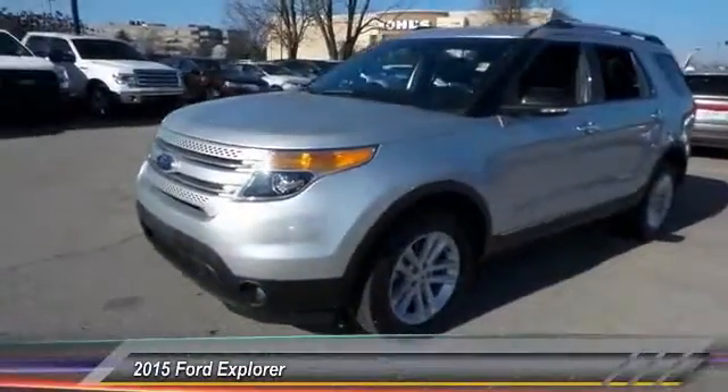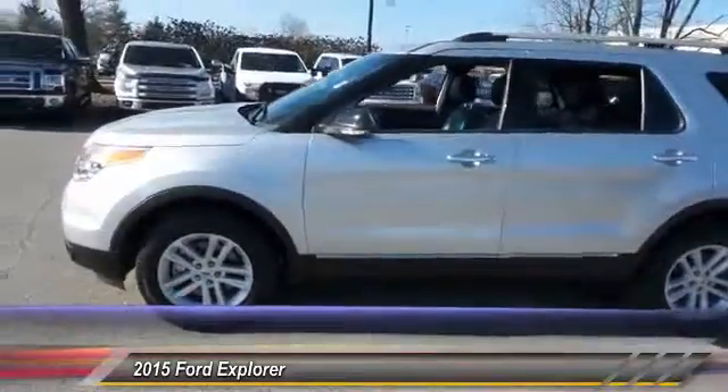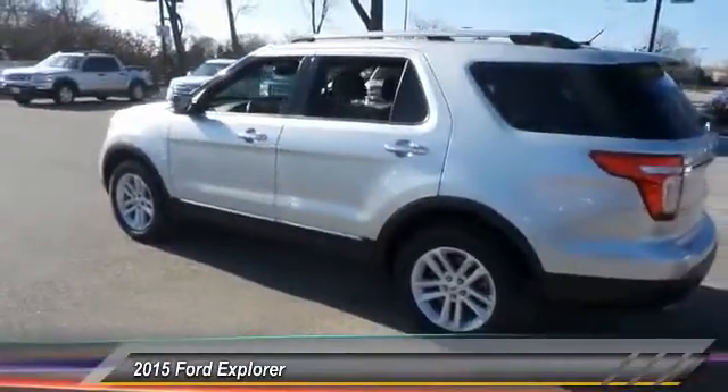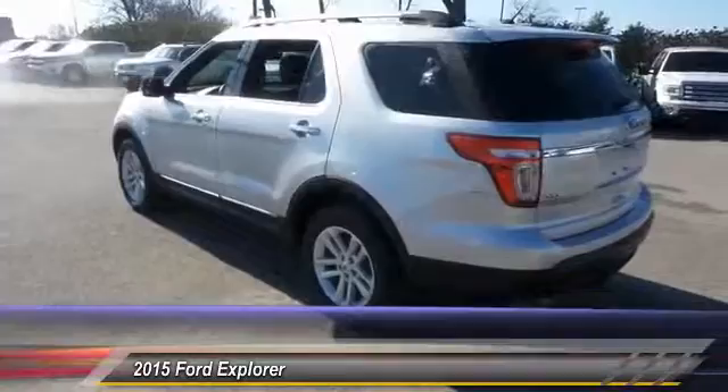The 2015 Ford Explorer. You've got a lot of capabilities to call on in a Ford Explorer — don't underestimate your choices. It's priced below $30,000, and this vehicle has less than 35,000 miles.